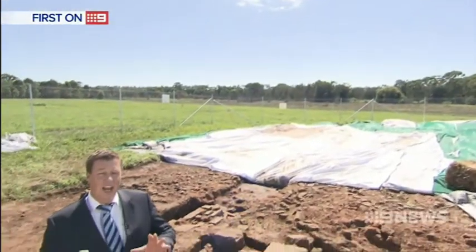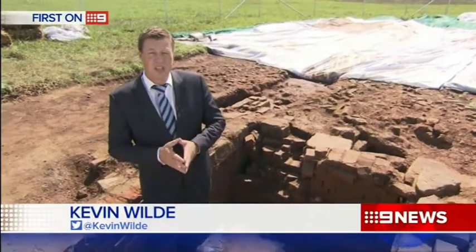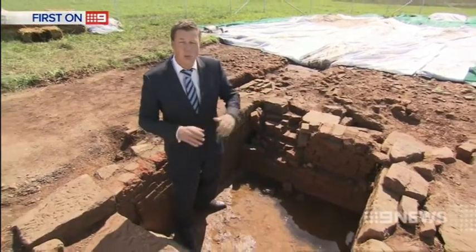I'm standing in what archaeologists believe is the cellar for the White Hart Inn. The original plan was to have an enormous pillar right here for the Sky Train section of the North West Rail, but all of this will now be preserved.